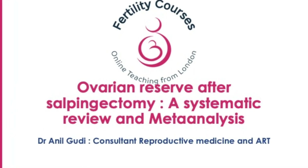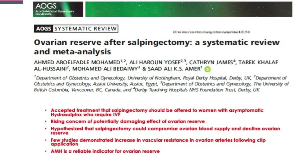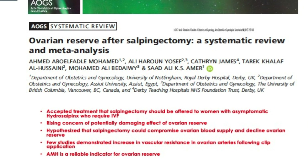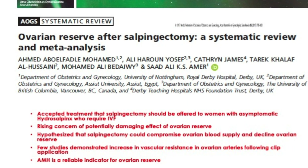Let's look at what research tells us about this procedure. This was a meta-analysis done on ovarian reserve after salpingectomy. It has long been accepted that salpingectomy should be offered for asymptomatic hydrosalpings, or at least blocking of the tubes is required. There is rising concern that this could potentially damage ovarian reserve, and there is now a hypothesis that we impair blood flow to the ovary. A few studies do demonstrate high vascular indices and resistance in the ovarian blood vessels.